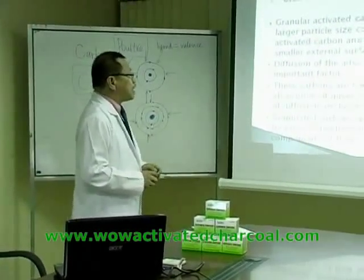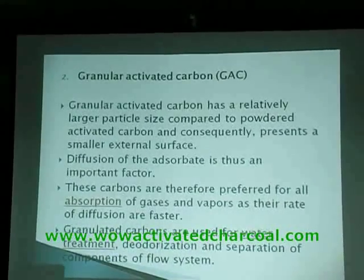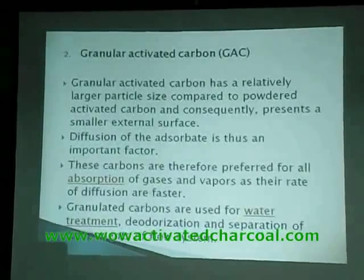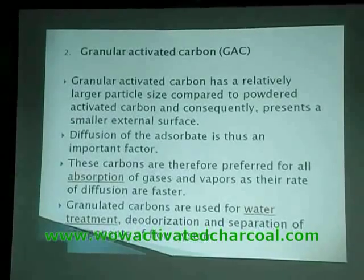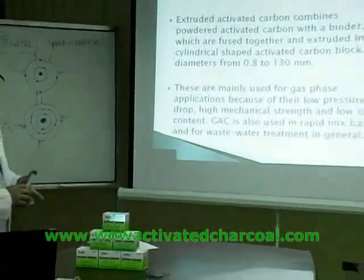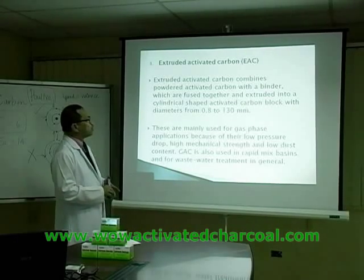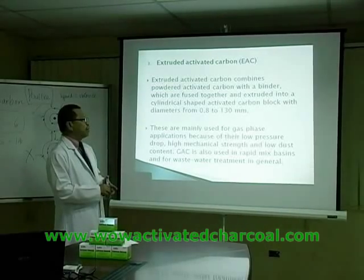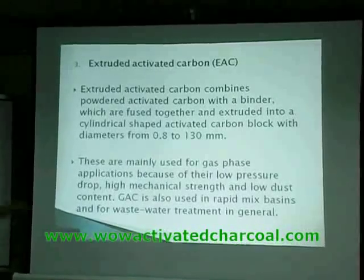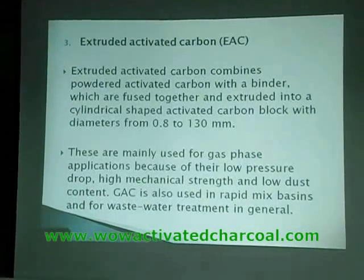There is also granular activated carbon, or GAC, which has a relatively larger particle size compared to powdered activated carbon, and therefore presents a smaller surface area, making it less efficient in terms of adsorption capacity. There is also extruded activated carbon, which combines powdered activated carbon with a binder, fused and extruded into cylindrical shapes measuring about 0.8 to 130 millimeters. These are mainly used for gas-phase applications in industrial settings and are not used for medical purposes.